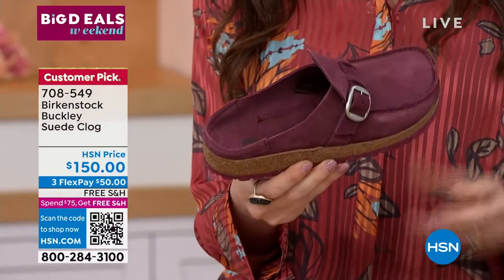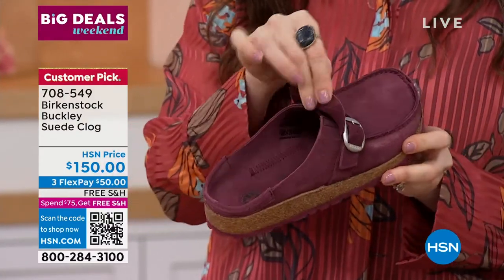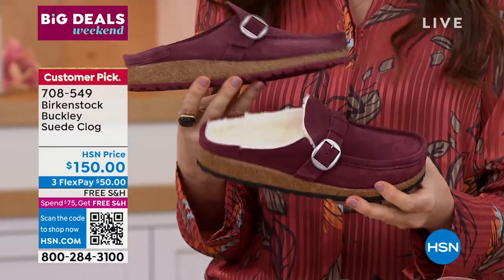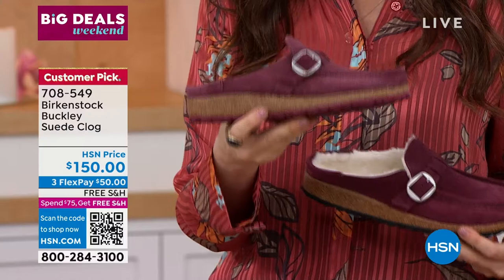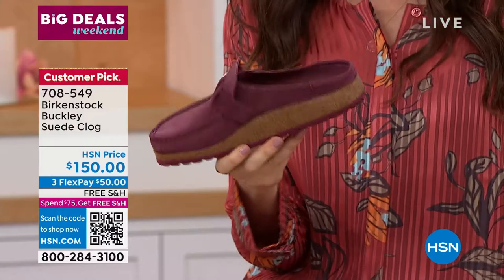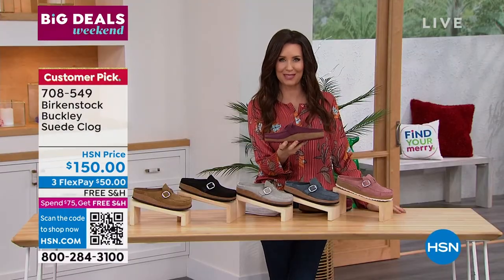This is that classic style — smooth, easy to wear. You've got that suede of the Buckley. True buckle, you still of course have the goring. This is the difference here: this is the shearling in the maroon, and this is the suede clog in the maroon. So they're a little bit different. If you didn't want the shearling, then we've got these in that sleek style. Free shipping and handling, still on three flexible payments for you.